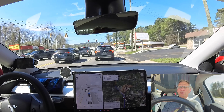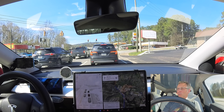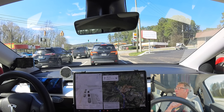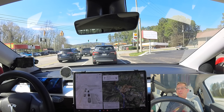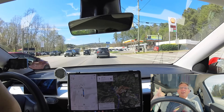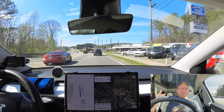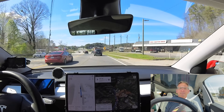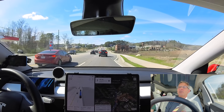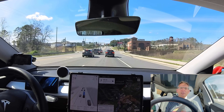We're about 25 miles in and I'm going to ask for the wife test. She's been quiet — I'll get a thumbs up, thumbs down, or thumbs middle on how FSD is doing. Thumbs up! That's actually very high praise. It is thumbs up so far, but she does reserve the right to change her mind at any moment when it does something dumb.